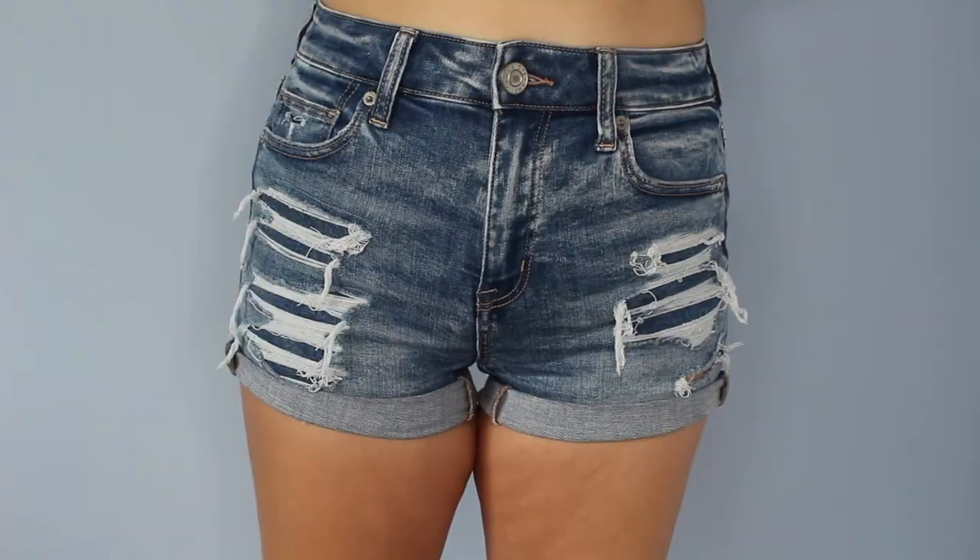First thing I got at American Eagle are these shorts. Everything still has the tag on it, so you're going to be seeing those. I got these cute little shorts — they are the high rise shorty and I got them in a size four. I really like the way they look. They have that kind of rough look, but they are still put together.